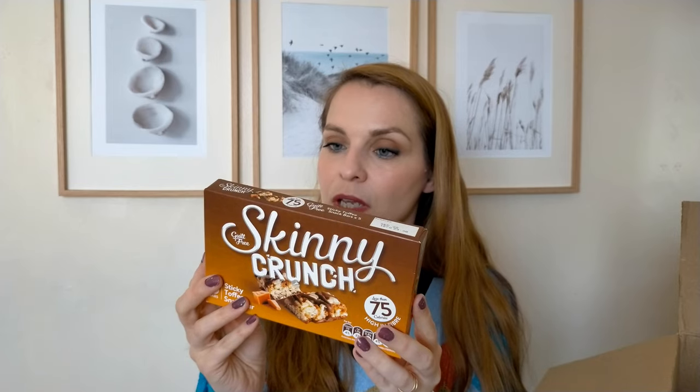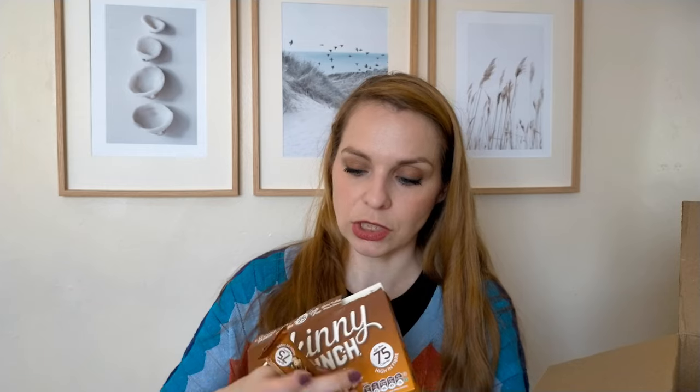I got these with my daughter in mind, either for packed lunches or her snack at school, but I wouldn't mind trying one myself — the Skinny Crunch Sticky Toffee Snack Bar. Sticky toffee crunch bar with sticky toffee pieces dipped in milk chocolate. The bars are quite small, 20 grams, with 3.5 grams of sugar per bar, so not too bad. They had several flavors; I went for these because they had the least amount of sugar. They're actually quite all right!